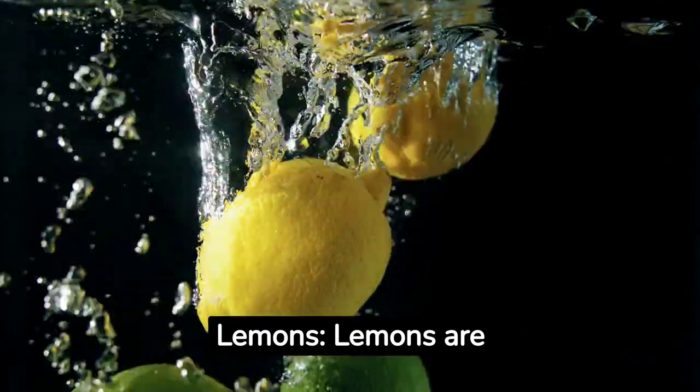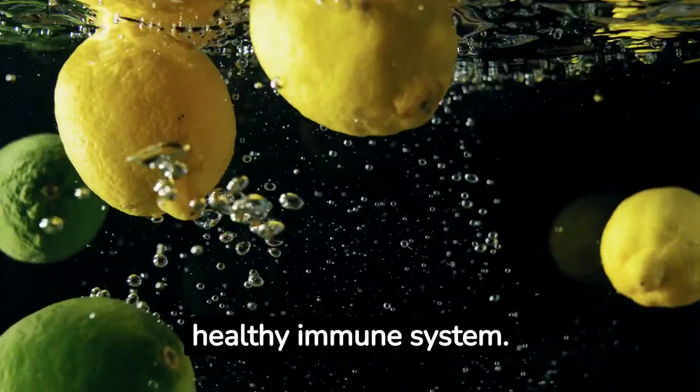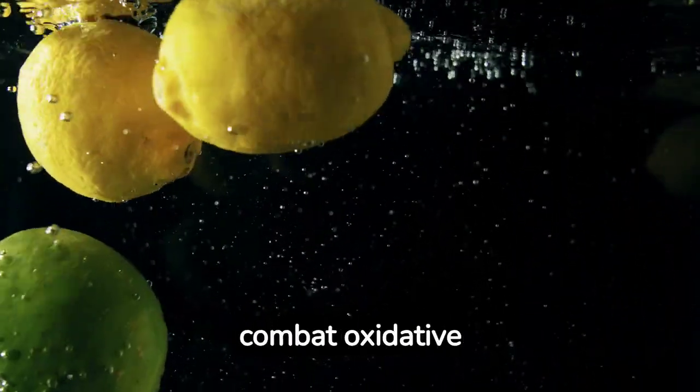Lemons. Lemons are an excellent source of vitamin C, which is essential for a healthy immune system. They also contain antioxidants that help combat oxidative stress.